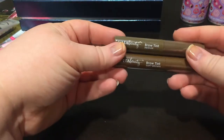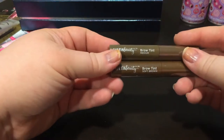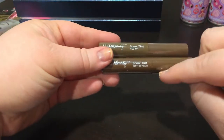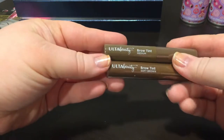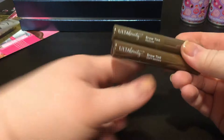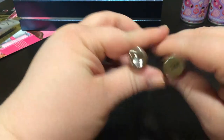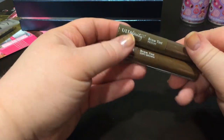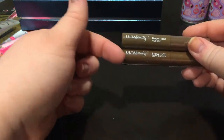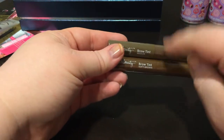Here are the other two brow tints — they were in the other bag. The Medium is what I normally get, and then this one is the Soft Brown. In the package it looks a little warmer, and the numbers on the bottom don't match, so I don't know if they're getting rid of Medium and going to Soft Brown. I hope it's not really this warm — I like a slightly cooler toned brow.